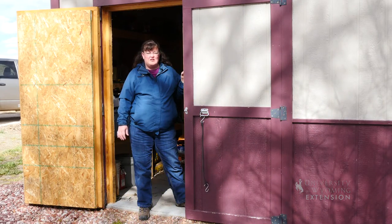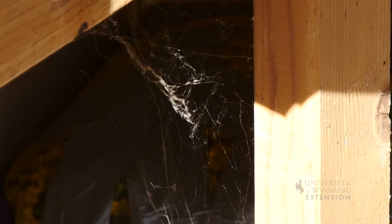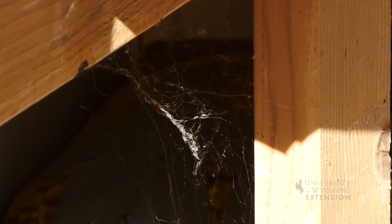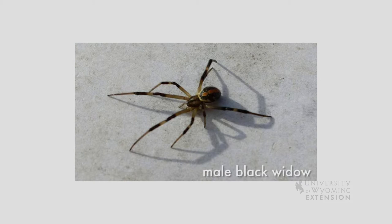In the springtime or other parts of the year where you haven't used sheds or other outbuildings, you may want to take a look at the corners and areas within those buildings to make sure that you don't have spiders inhabiting the space that you may not want to share with them. One of the most common spiders we have in Wyoming, and the only one that's native here with medical importance, is the black widow.